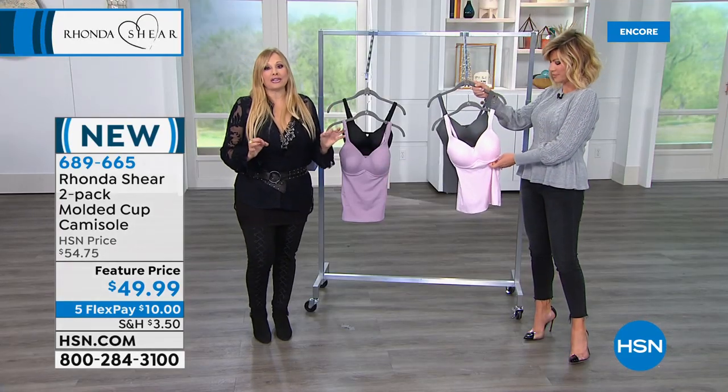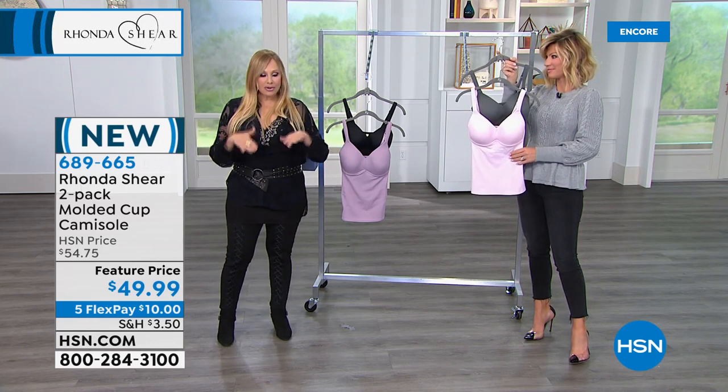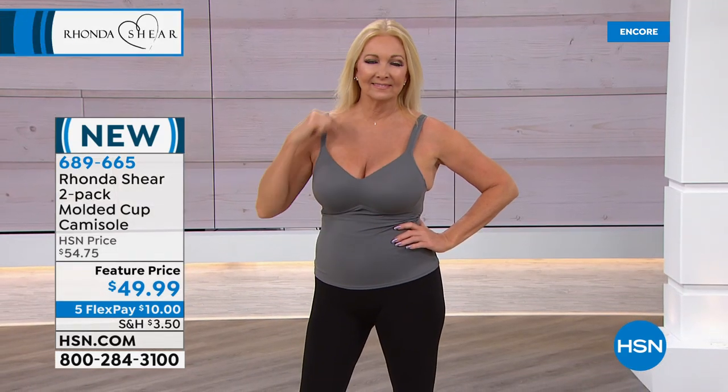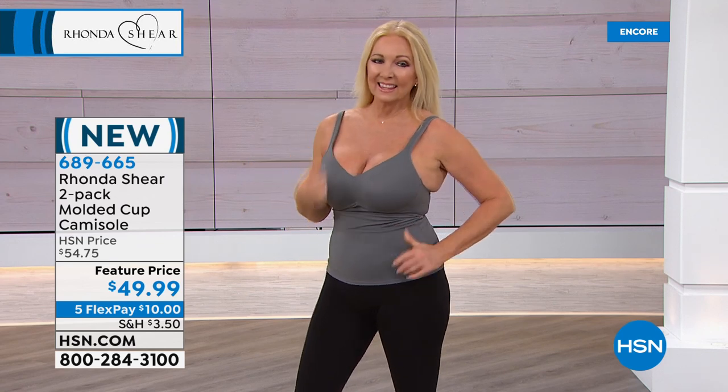It gives the girls nice shape. If you're looking to round out the girls again — maybe they're going a little south after having a baby — it's going to give you a nice round bust line. Again, you can lower it or raise it up for less cleavage. When I want to look sassy, this is what I wear.